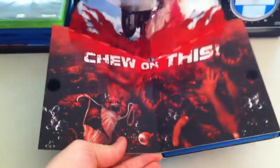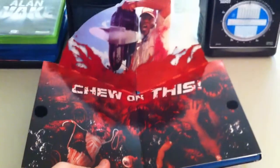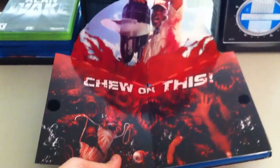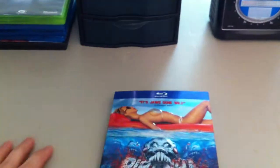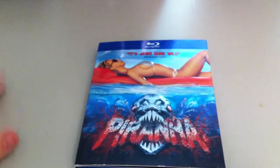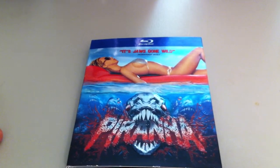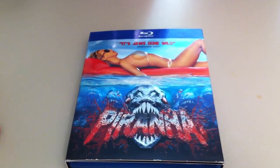What makes this extra special is when I got to the register it rang up for only $7.99, which is a steal because this is awesome. So any collectors out there that want a very cool slipcover, maybe you can check out Amazon's Canadian website or something and hook yourself up with this. It's very nice.